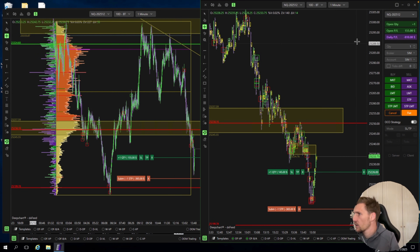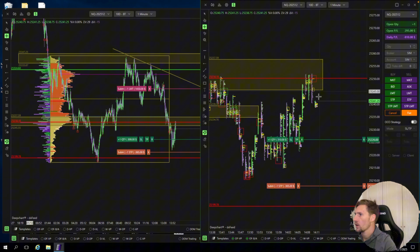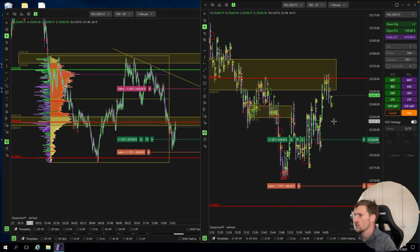Price is getting more aggressive now. We had a very nice reaction here — sellers not getting rewarded here again, sellers not getting rewarded here again. So we entered from here and had a nice run up. Now the value area low is acting as resistance.